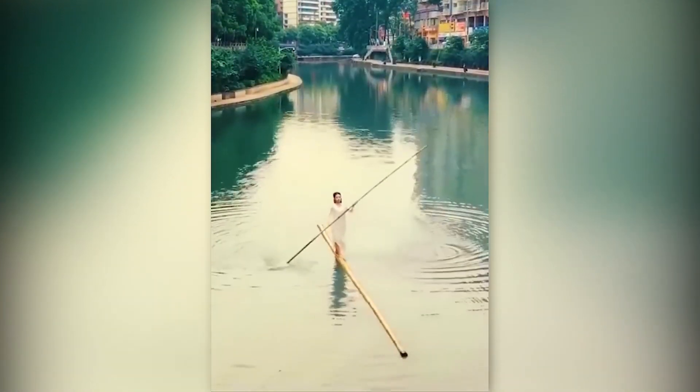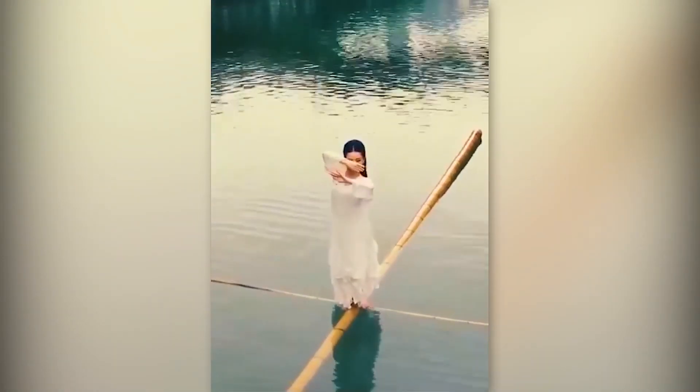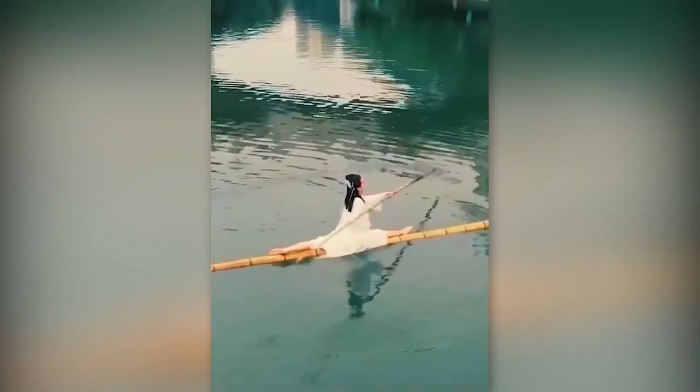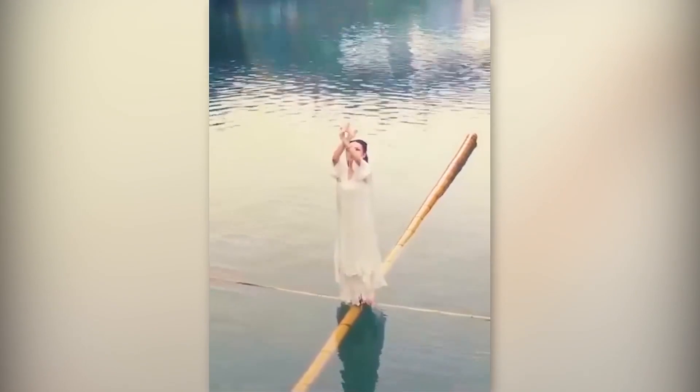This Chinese girl has got to be a master of balance as she's able to stand calmly on a floating bamboo pole. I don't know about you guys, but I'd probably end up in the water by just trying to get on that pole in the first place.